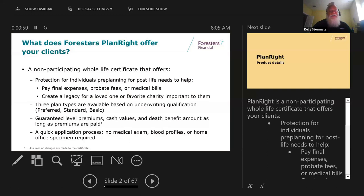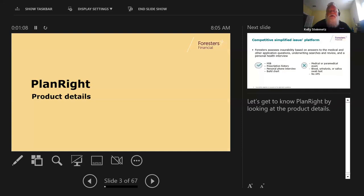The application process is actually pretty simple - there's no exam. It's final expense, so we just do the application, then we do a phone interview and check the MIB, and we'll cover some of that in a second.